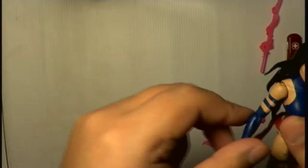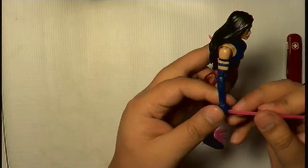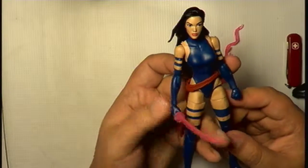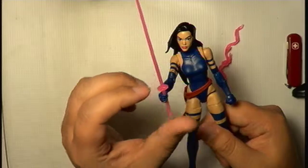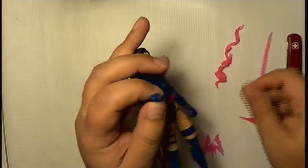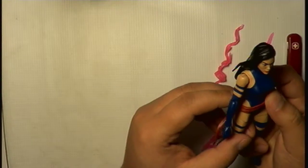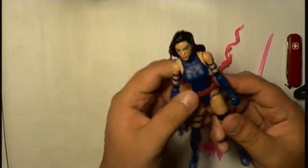I prefer her with the katana. Lady Deadpool is going to be lending one of her katanas to Psylocke, because besides her psionic blades, Psylocke is supposed to have a real katana — even in the movie. I think I prefer it like that. The waistband is a bit loose — not a big fan of that.